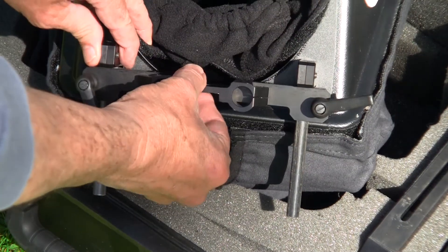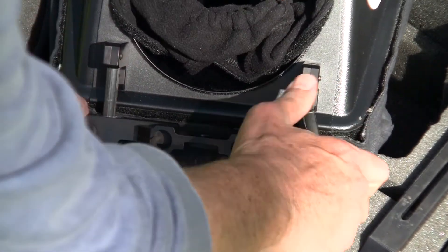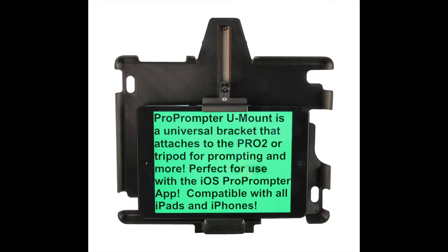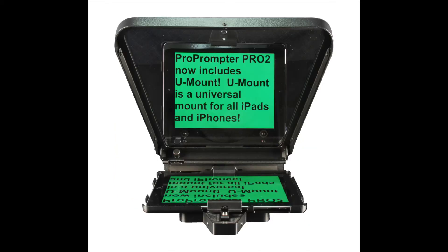Vertical adjustment is built-in, so you're not assembling some weird platform. Our U-mount fits any model iPad, most non-Apple tablets, and all smartphones.